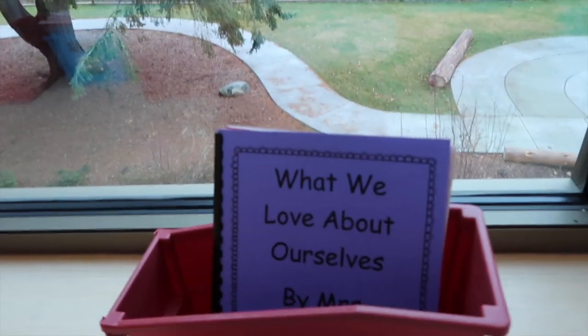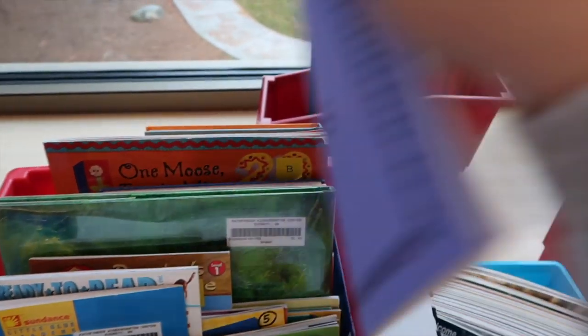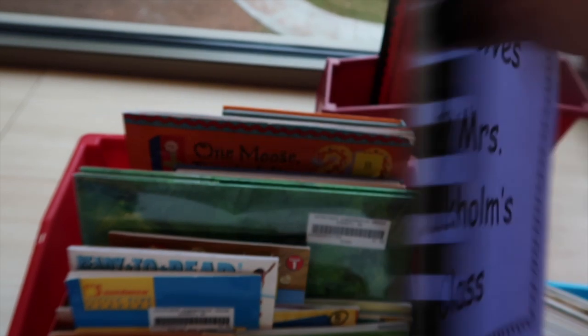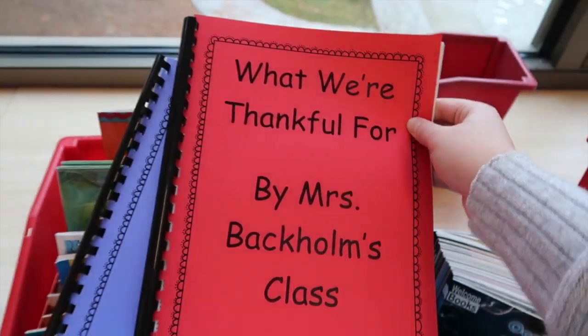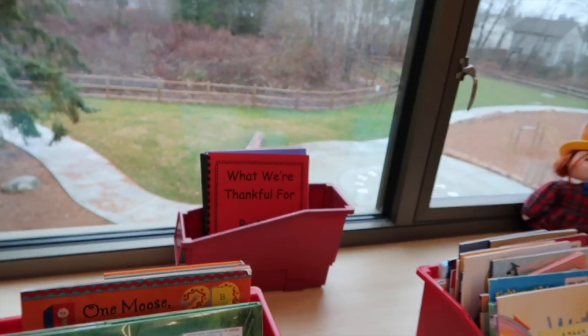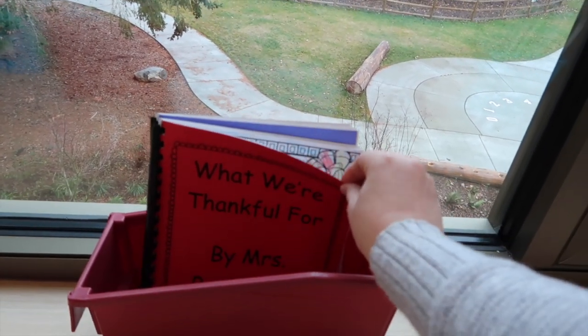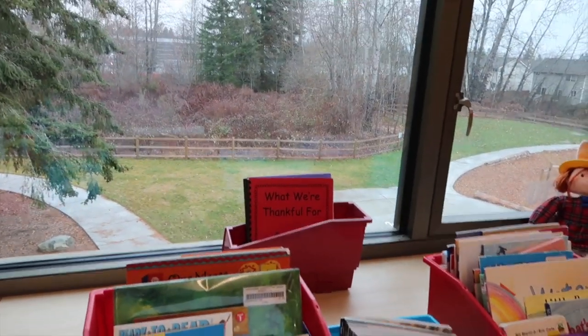I wanted to show you one more thing we just started doing — making class books out of our writing! In our class library, we have these books we started making last week. I had the kids write about the topic for the week on loose leaf paper. This first book is about what we love about ourselves, and the next one is about what we're thankful for. I used the binding machine to bind them. I'm planning on doing one book a week, and hopefully at the end of the year every child can take home a book. I put these out during conferences and parents loved trying to find their kids' writing — it was so sweet!